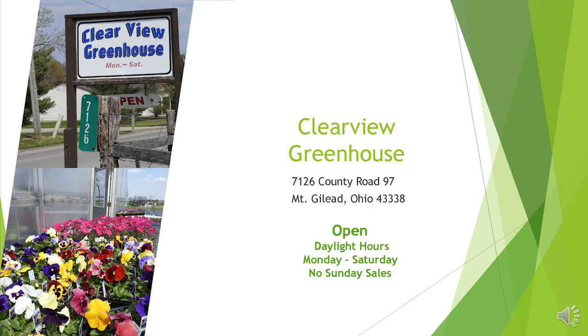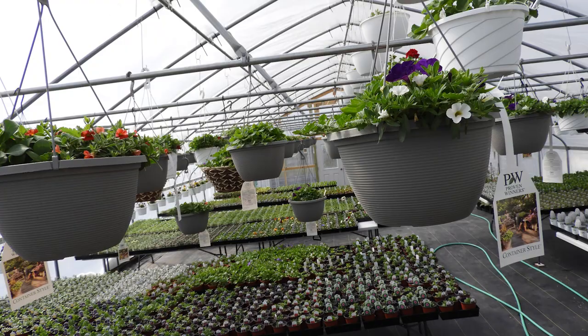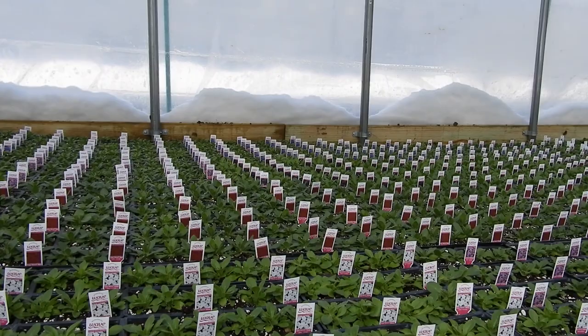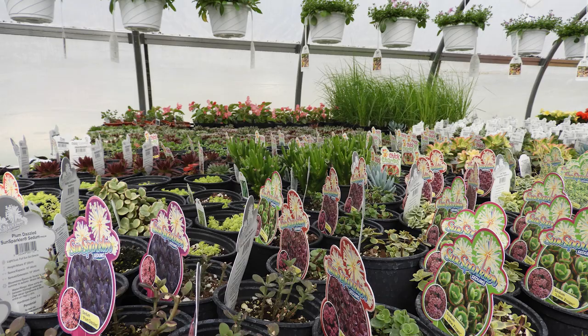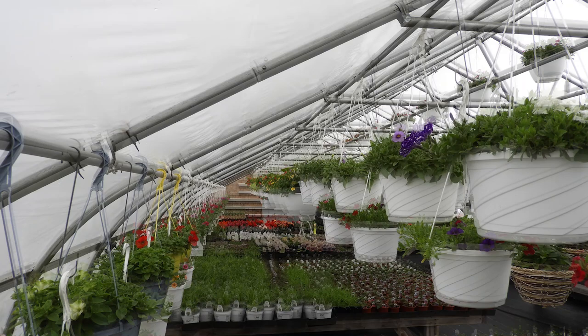The next stop on our tour was at Clearview Greenhouse, located at 7126 County Road 97, Mount Gilead, Ohio 43338. Clearview had a nice selection of hanging baskets, petunias, and geraniums. They had flats and four-inch pots, some perennials, soil, seed potatoes, seed onions, and a lot of different annuals that some of the other greenhouses didn't have. They also had succulents, herbs, and vegetables. Really nice quality and great selection — so if you're in that Johnsville or North Woodbury area, swing into Clearview Greenhouse and see what they have.